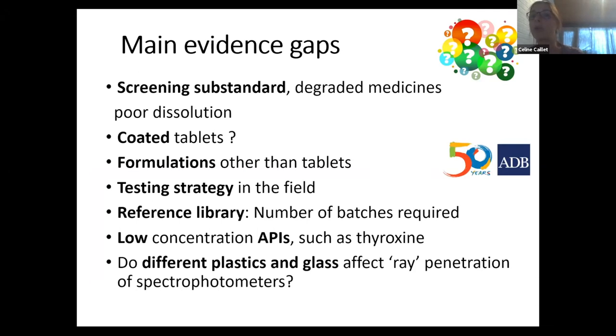There is also not much evidence on how coating of tablets will interfere with screening device signals, especially spectrophotometers. There is a lot of information on tablets, but not on other formulations like capsules, vaccines, or injectables. Testing strategy in the field — how many times do you test the same sample — is another gap, as is the reference library, specifically the number of batches required to account for inter-batch variability. Some medicines contain very low concentrations of active pharmaceutical ingredients, such as dioxins, and some devices cannot detect those. And for devices that can screen through packaging, how different plastics and glasses affect ray penetration is also not well understood.